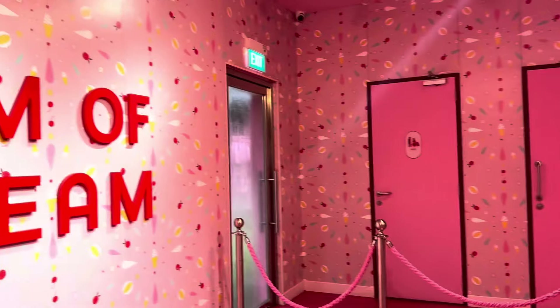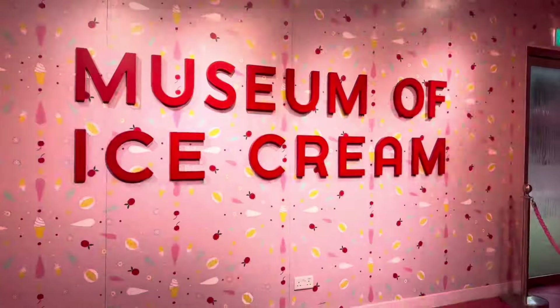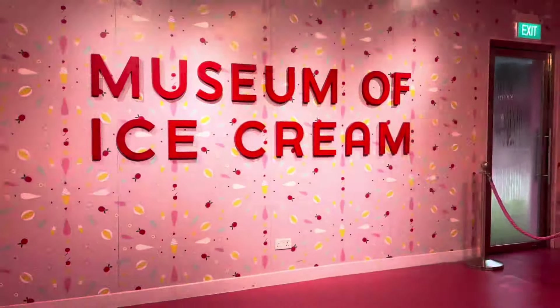The stuff is awesome. After that, let's adjourn into the Museum of Ice Cream where it is ice cream and pink galore.